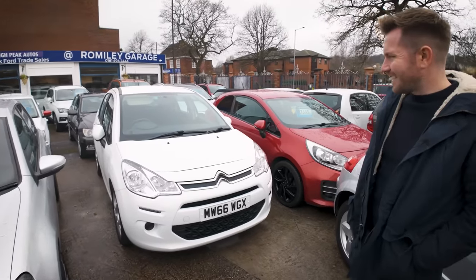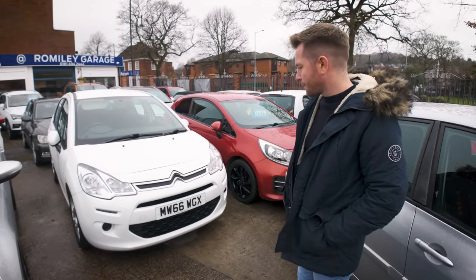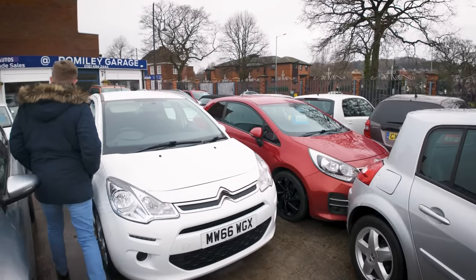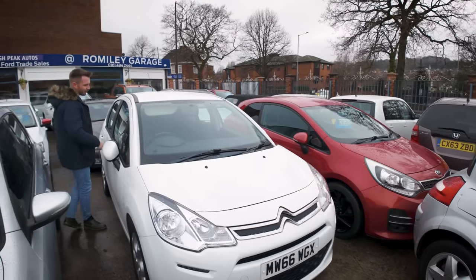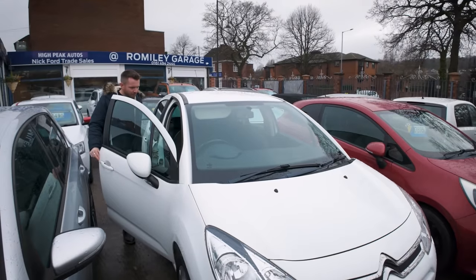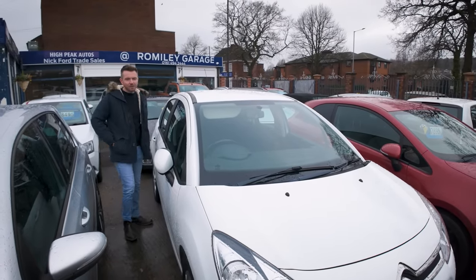Over here we've got a 2016 Citroen C3, only had one owner. These are a bit bland, but they always sell well. It's done 42,000 miles — they're decent cars really.